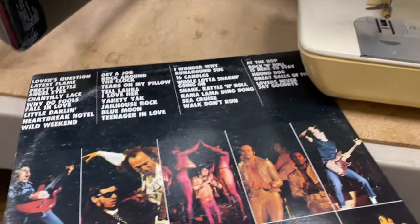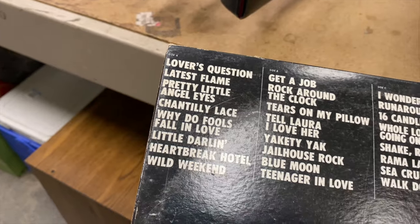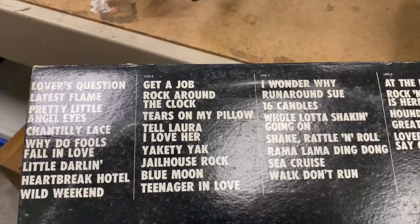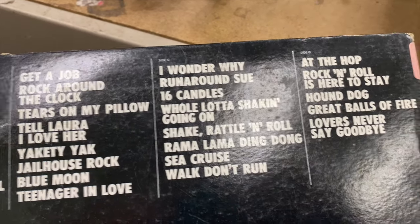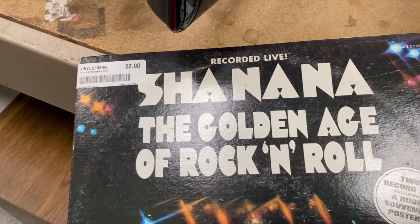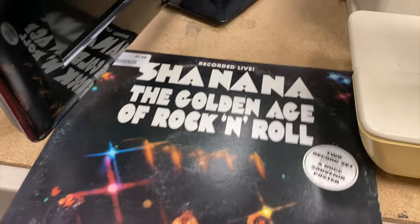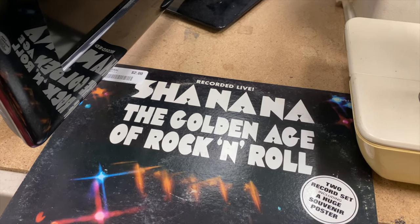They had this random vinyl over here in the furniture aisle. I recognize quite a few of these songs, but the artist's name on the front I do not recognize. It's called Sha Na Na, I guess. I'm not sure what that is exactly, but I did recognize quite a few of the songs — maybe some kind of cover band or something.